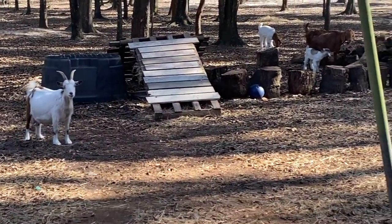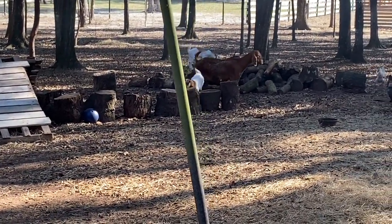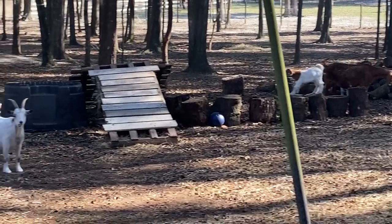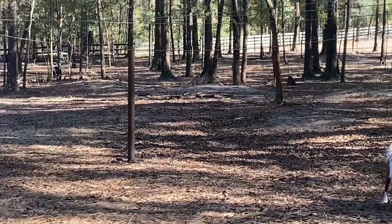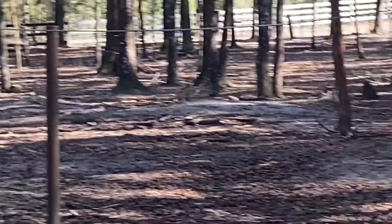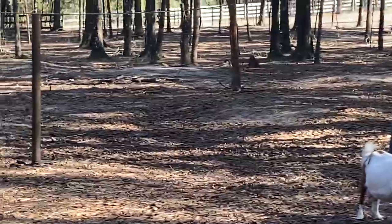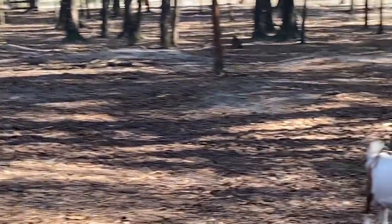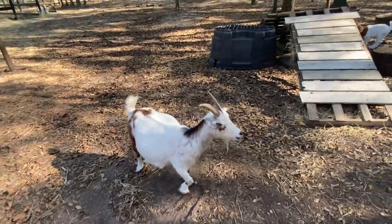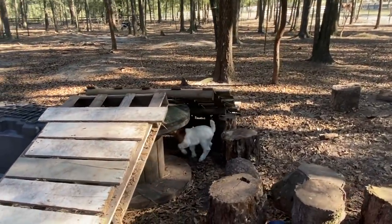Looking over at Rainbow — man, Rainbow looks uncomfortable. Look at the babies playing on their little playground; they just love to climb on everything! I think Rainbow's due next, or Buffy looks like she's about to give birth too. They're all kind of hiding — whenever they seclude themselves, that's usually a sign. We may have babies in the next couple days because we already have two moms down and two more to go.